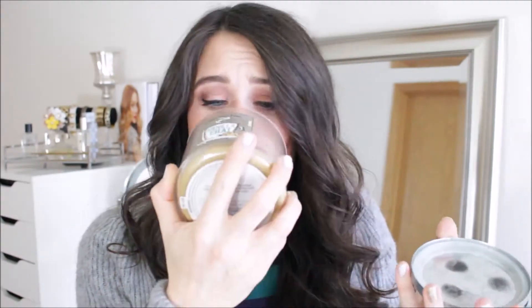The last candle I went through is the Vanilla Chai. I liked this one but it burned so fast — literally a week of burning it every single night and it was already down. I love Vanilla Chai scents, they smell really nice, but it burned really fast so I don't know if I'd repurchase just because of that, even though it was a really nice scent.